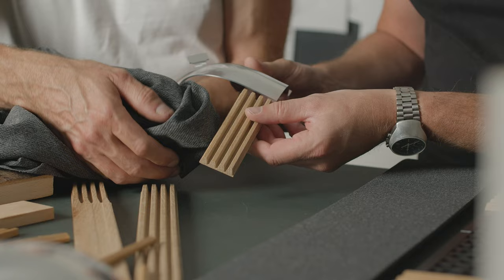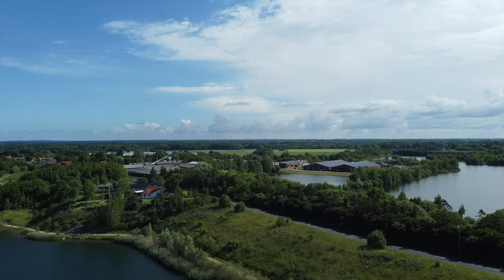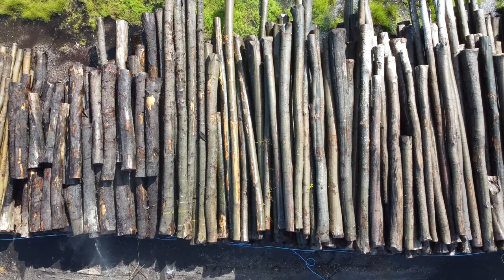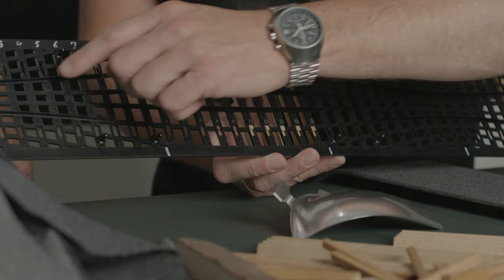BeoSound Theatre comes in two variants: premium solid wood and fabric. The wooden lamella cover is made by a family-run sawmill on the beautiful island of Fyn in Denmark. With their own cutting-edge machinery, the sawmill has already produced several Danish furniture classics, and it's the same natural oak you will find in our family of Beolab speakers. Behind the slats of the lamella cover resides a pattern made to visually enhance the effect of spatial sound, creating a visual representation of sound waves behind the solid oak.